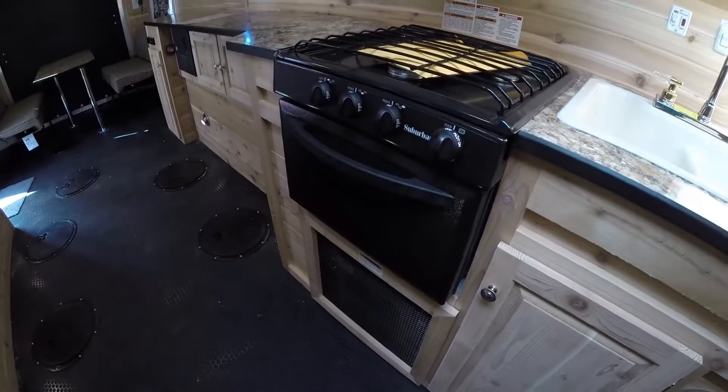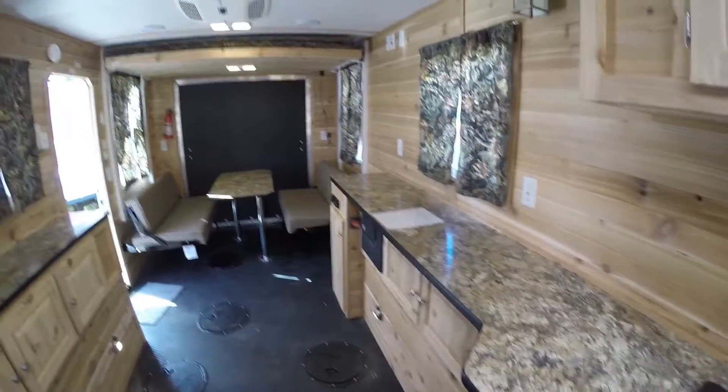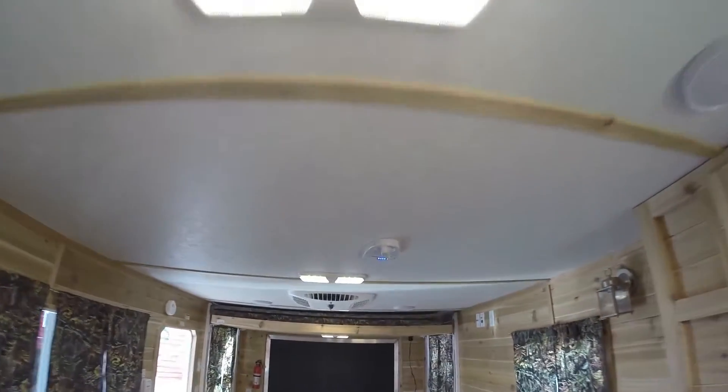Stove top. Oven for cooking those pizzas. Furnace right below it. Nice big counter top. Then you've got LED lighting. And then you've got your digital TV antenna right there.